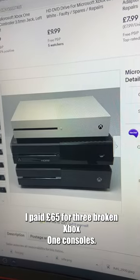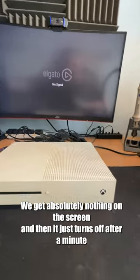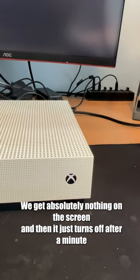I paid £65 for three broken Xbox One consoles. Let's turn this Xbox on and see what happens. We get absolutely nothing on the screen and then it just turns off after a minute or so.